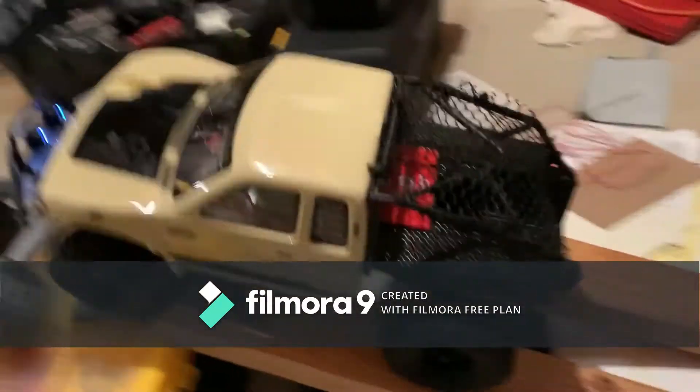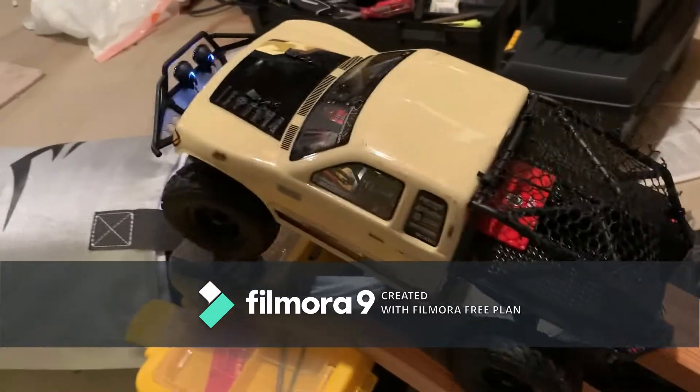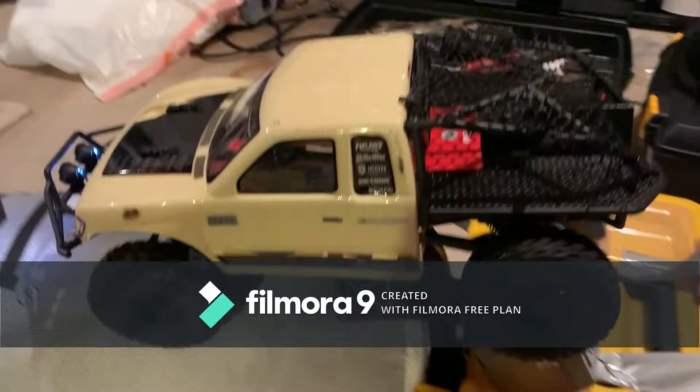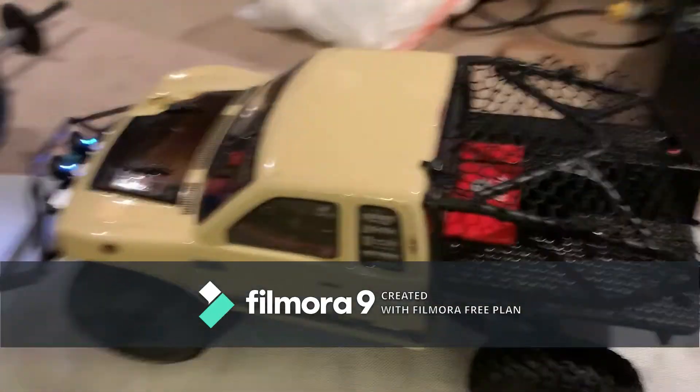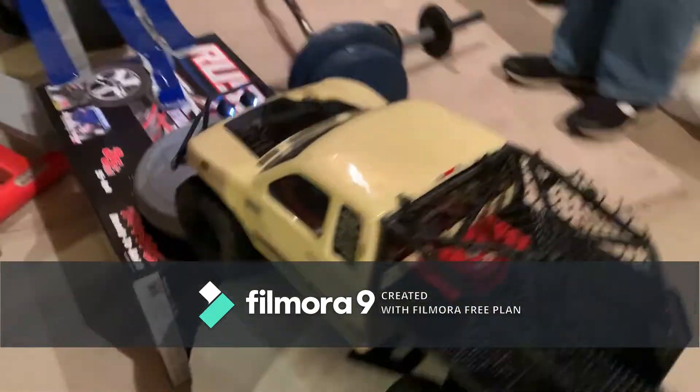So if you guys don't know, this is our beautiful crawler track we've made. I've never seen it before, but we just constructed it two years ago. The SCX-10-2 Honcho is obviously a crawler, one of the better crawlers. It's got the light bar, metal bumper, and it's running a Venom 3-Cell 20C right now, 4,000 milliamp.